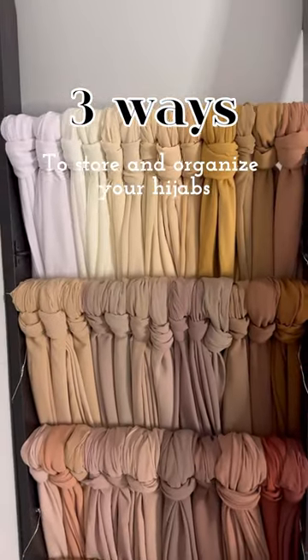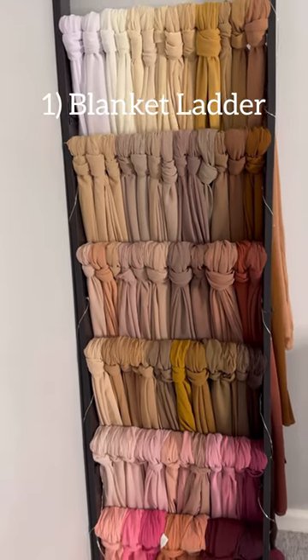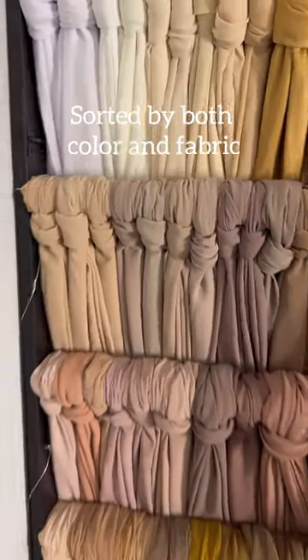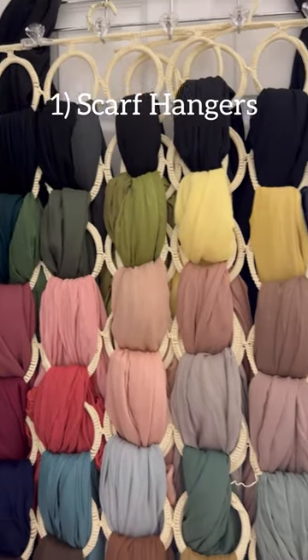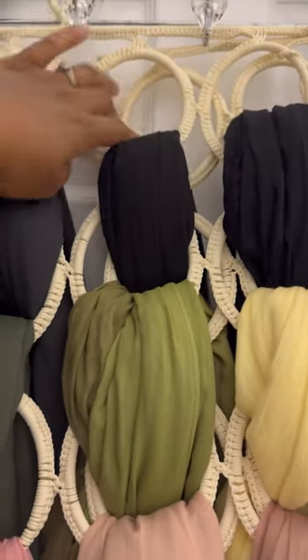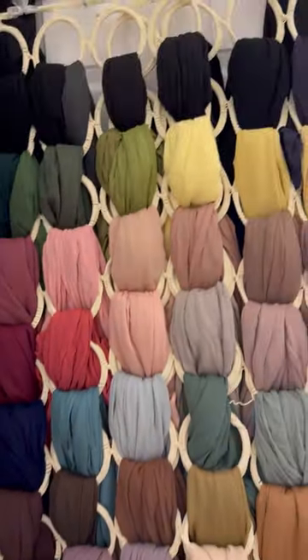Here are different ways that I store and organize my hijabs. I like to see all of my colors so I can make a really good choice. Chiffons only on the blanket ladder. These scarf racks from IKEA overlap two of them just so that it can fit across my entire door. And these are all my wovens.